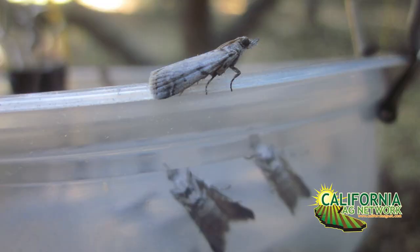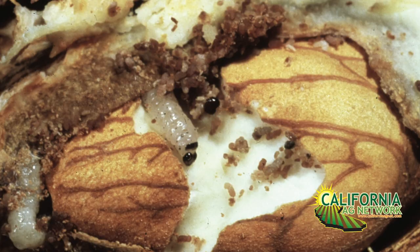Hello, I'm Matthew Malcolm with Pacific Nut Producer Magazine reporting to you from Pistachio Day with UC Cooperative Extension in Visalia. I'm here with Houston Wilson from the UC Cooperative Extension at the Kearney Ag Center. One of the things that we talked about today, obviously, is naval orangeworm — you can't go to a tree nut meeting without talking about naval orangeworm.